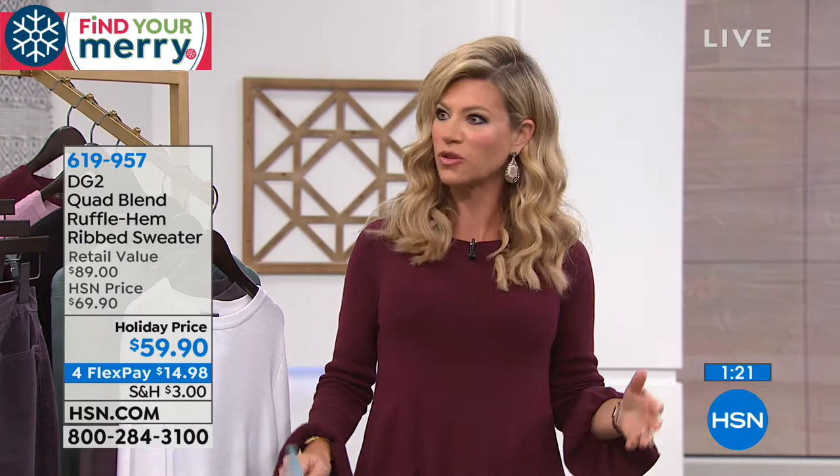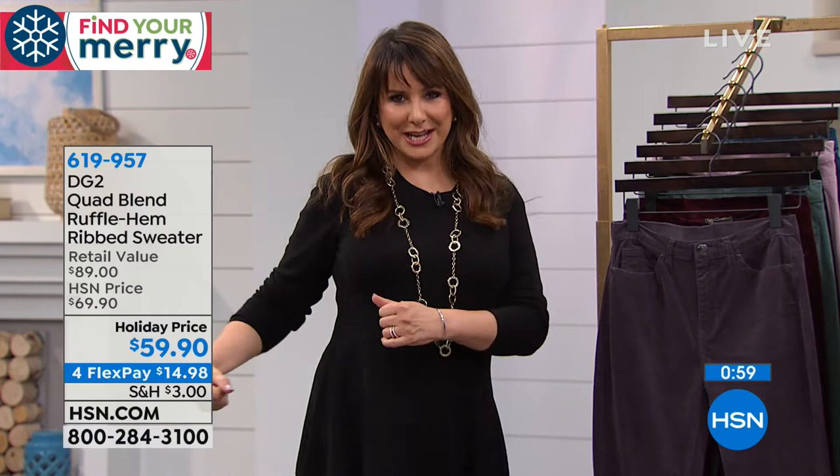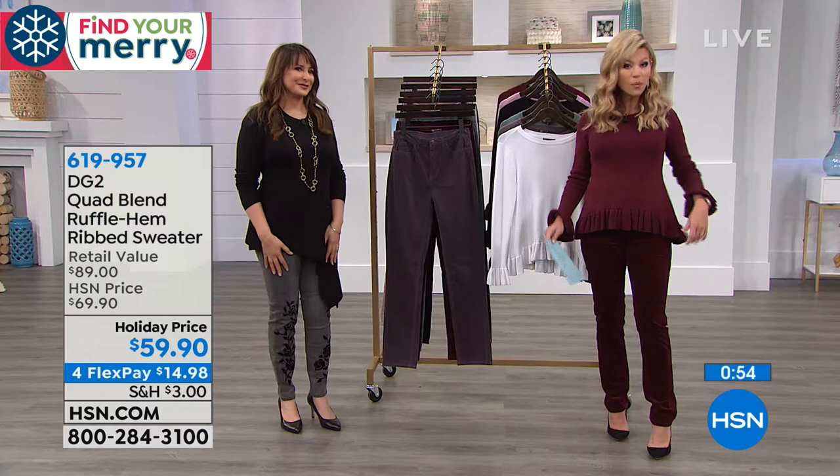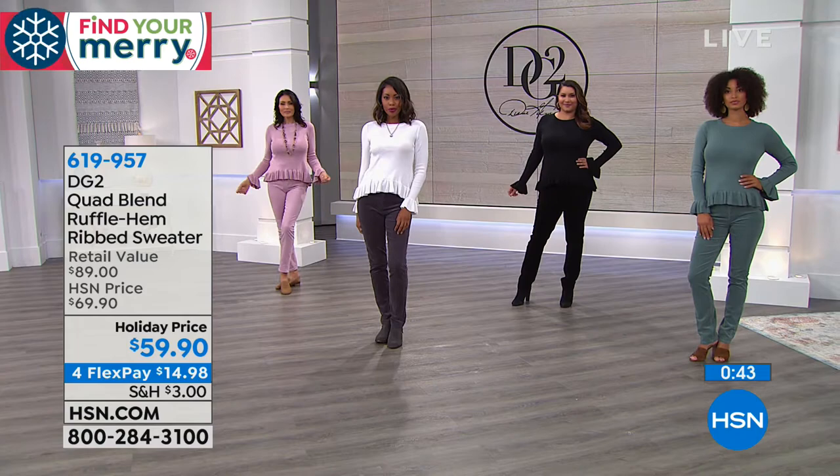It's lightweight and it doesn't cling. It has a beautiful silhouette and shape — it just drapes over you, so you don't have to worry about wearing slimwear. Everything we love about DG2 pants with the stretch, you'll also see in these tops. No matter what color, we've got matching velvet pants to go back with it. It's the perfect outfit for around $110 and on FlexPay you can get the entire outfit home for around $32.